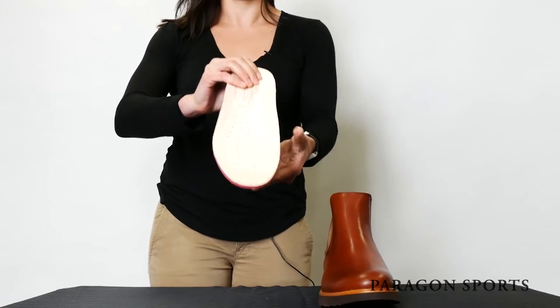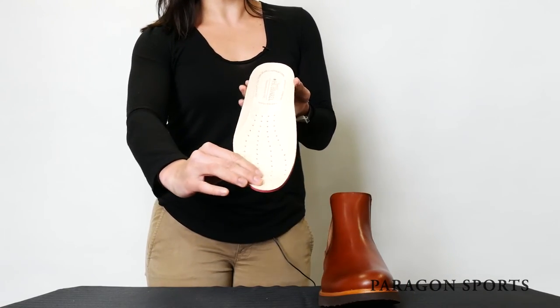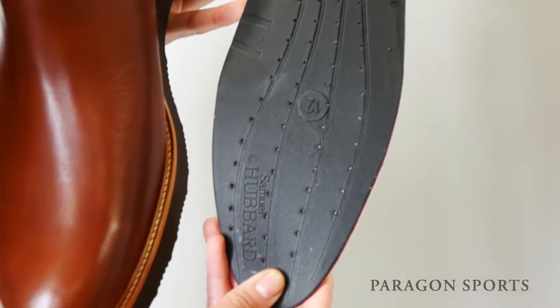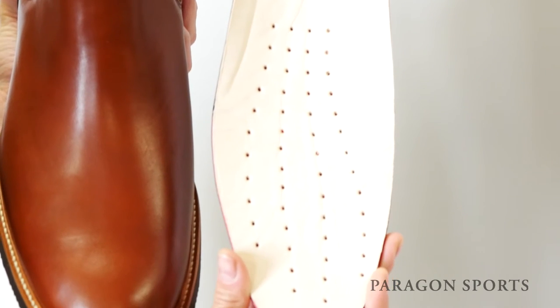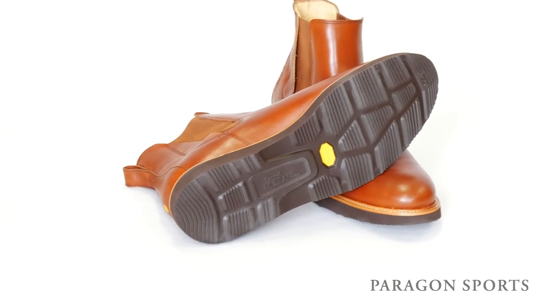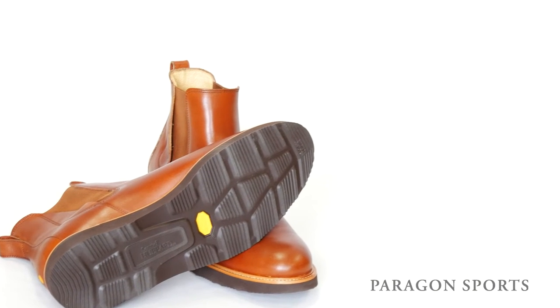Inside the boot is a triple-density Toron Memory Foam insole topped in silky smooth leather. These insoles are easily removed if you wish to use your own orthotics. From work to play, this boot is your best bet for all-day comfort and sophisticated style.